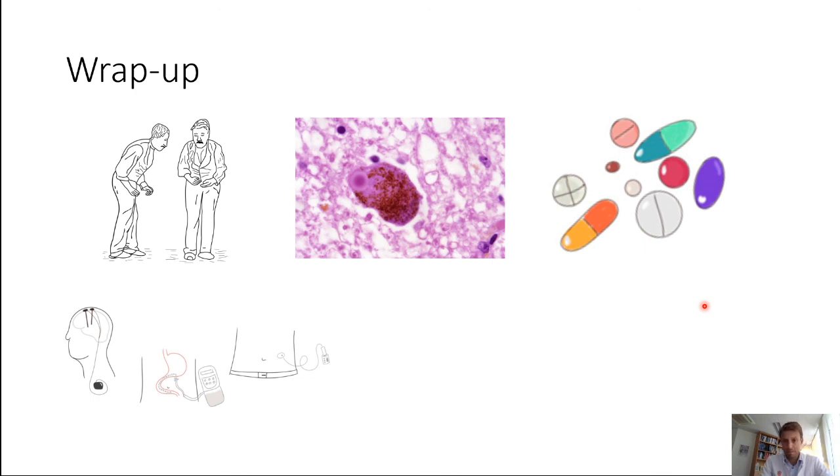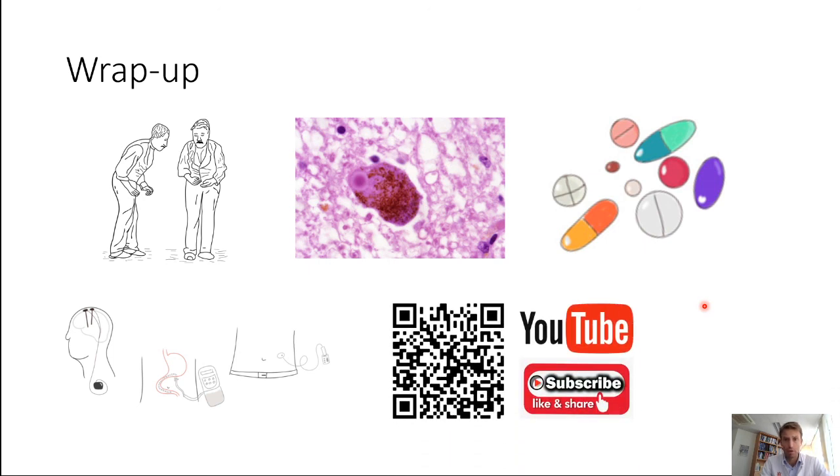This is the last of my free videos on Parkinson's disease for this year. If you want to see more on neurology, go to my YouTube channel and like and subscribe if you like the content. Thank you for your time and have a good day.